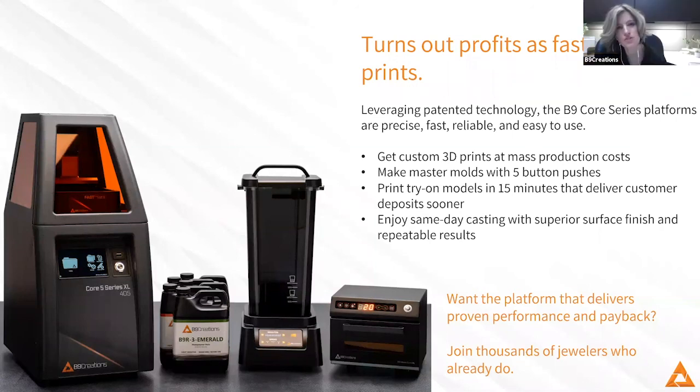We touched on this a little bit, but we also had a question about what shelf life looks like with these 3D printed molds versus rubber molds, and how people should think about shelf life when moving to additive manufacturing.